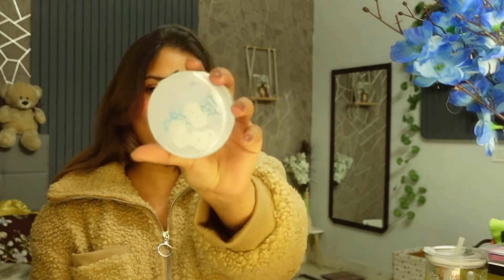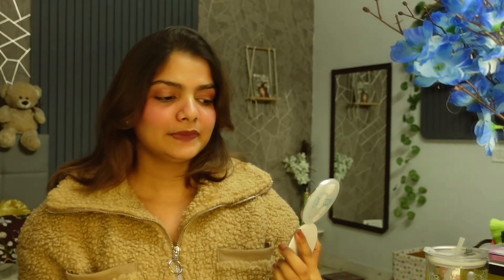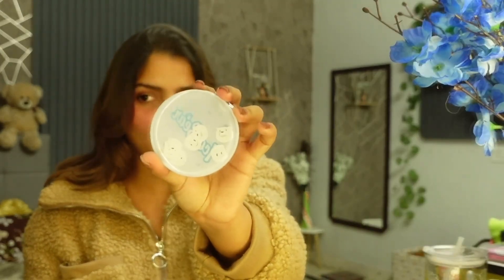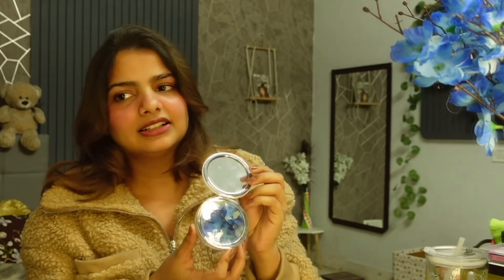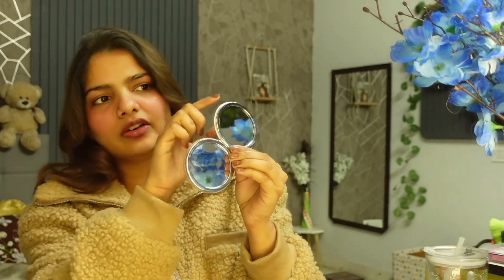The next thing I bought is from Miniso. This is a very cute pocket mirror. If you go anywhere, you can carry it easily. One side has a little zoom and the other side has a lot of zoom. So if you go outside or travel, you can do your makeup very easily. This is a very useful and cute product.